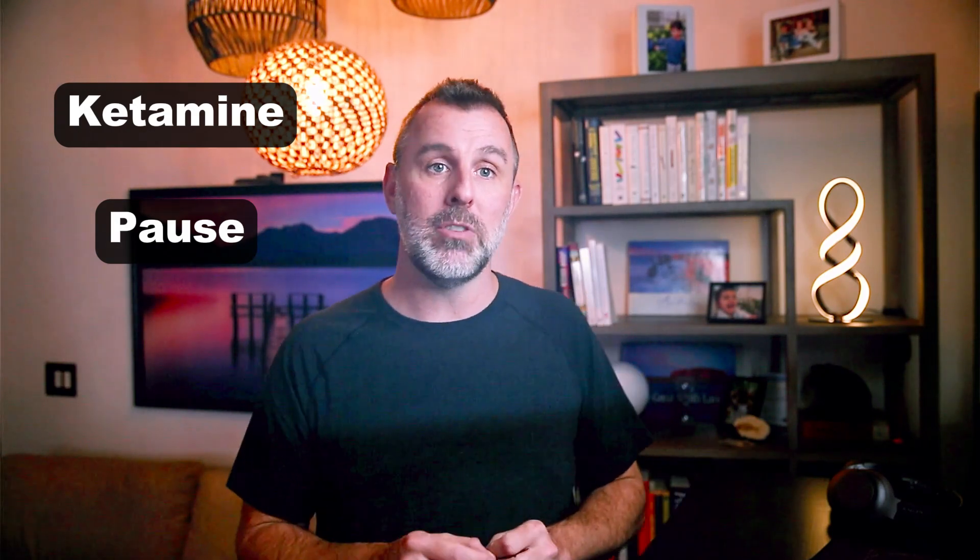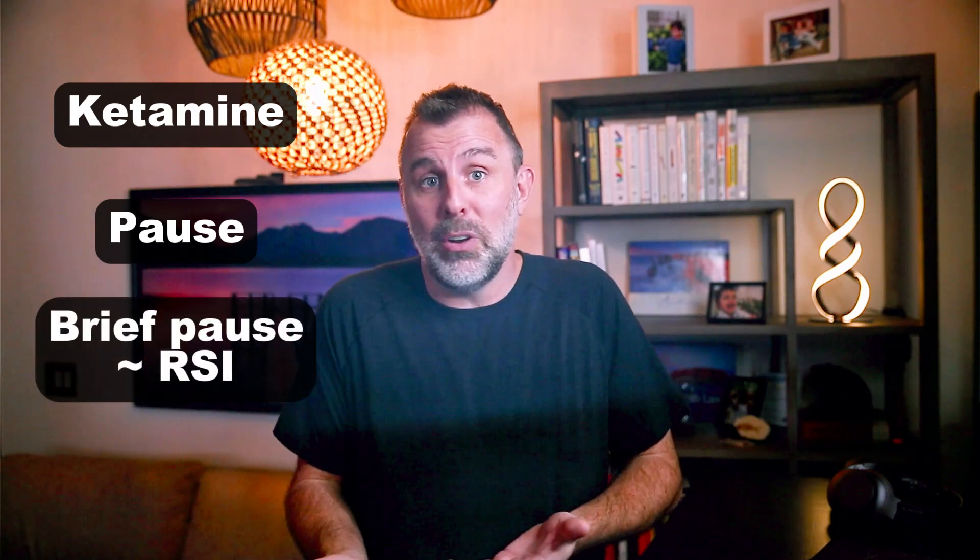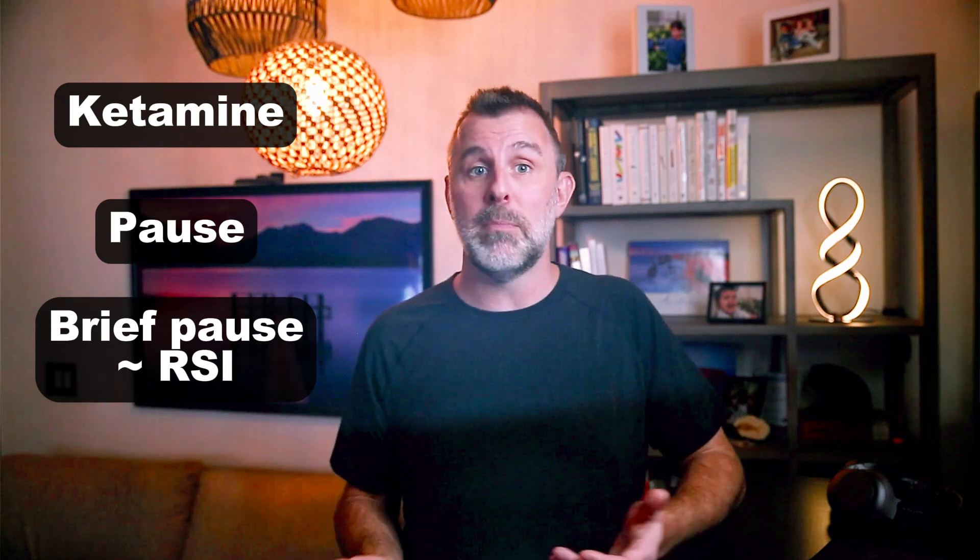What makes DSI interesting — the question that Scott raised on EMCrit — is what's the real harm here? Let's imagine you build in a pause, but it can be a pause of any length. So you push your ketamine, and you just take five seconds to ask: is everything set up exactly how I want for this intubation? And if it is, you proceed. And in that case, the result is essentially indistinguishable from RSI.